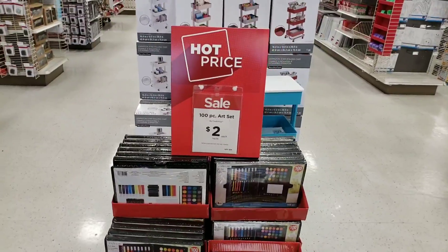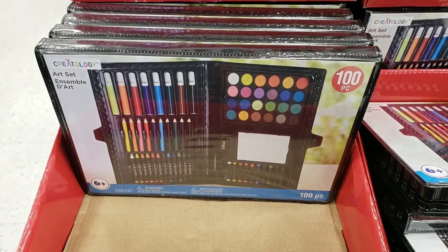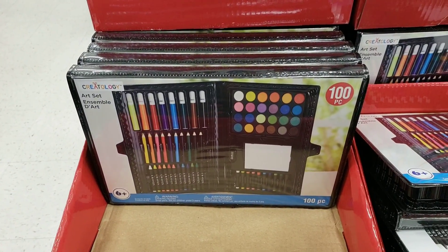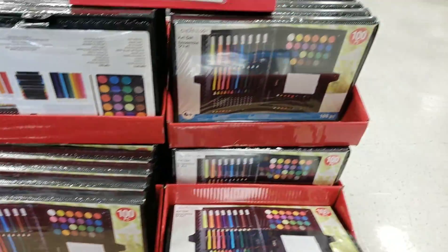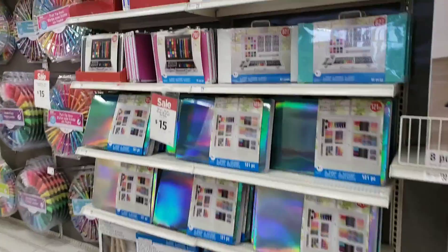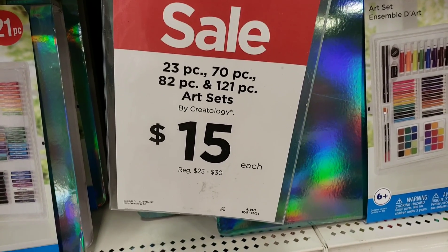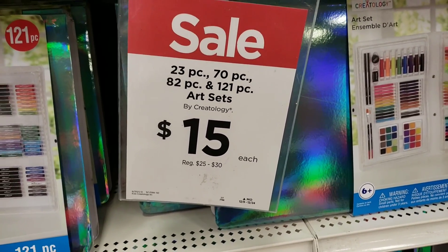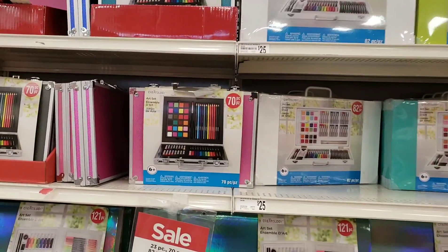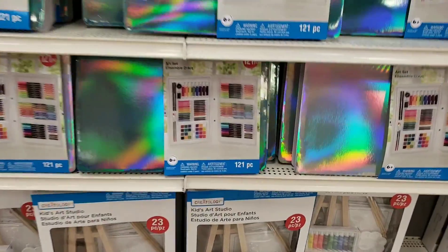I really love these 100-piece art sets for only $2 — there's like a hundred pieces in here. This is perfect for any kid that loves art, or even an adult. If you do journaling, Bible journaling, planners — sets like this come in handy. For only $2 I wouldn't pass this up. If you want something bigger, these larger art sets have 23, 70, 82, and 121 pieces, and they are only $15. No matter what the original price, these art sets are only $15.